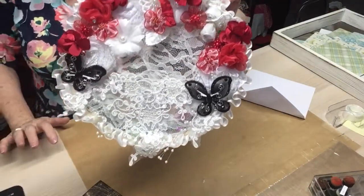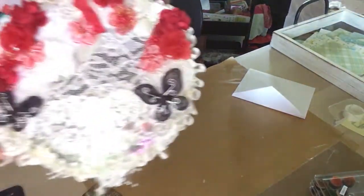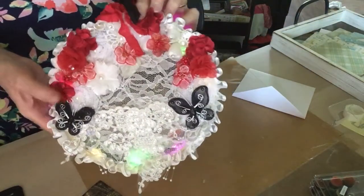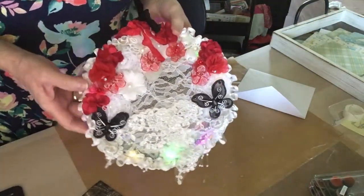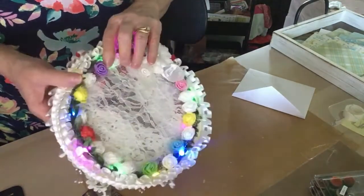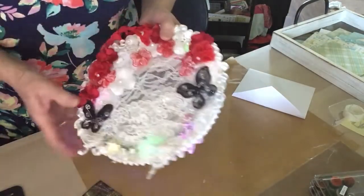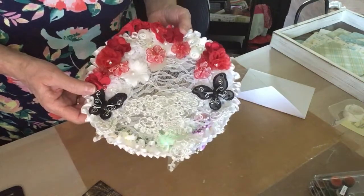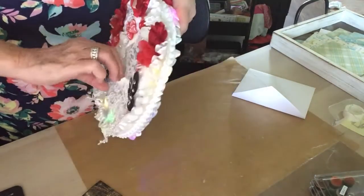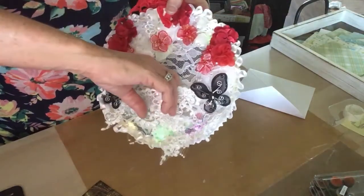Let me turn the lights out. Look at that — isn't that just gorgeous? Oh, Sheila. That is beautiful. Absolutely beautiful. And she's made a pocket here — this is a pocket right here.